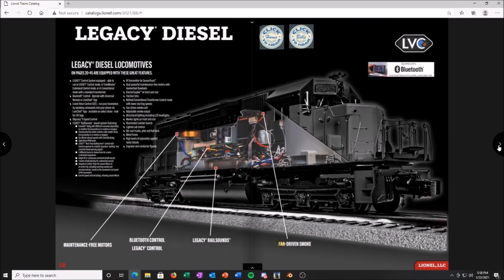Lionel cut us short on steam engines this year, which I get — they're expensive to make. Moving on to diesels. These have Lionel voice control. I don't know all the ins and outs of it, but it works through the app. I probably won't use it, but it's cool. Some people like it, some people won't — if you don't like it, don't use it. Simple as that.